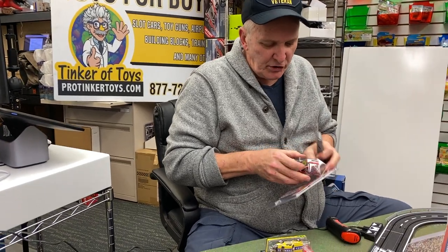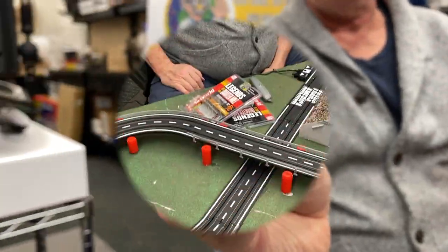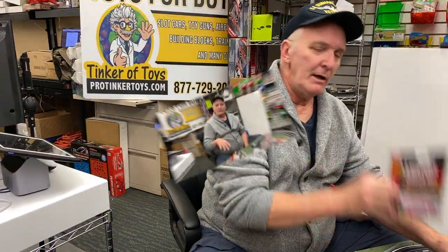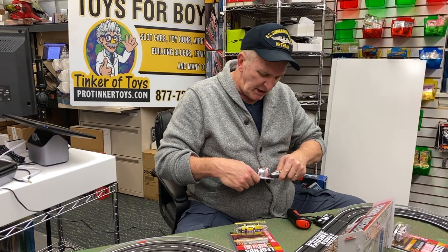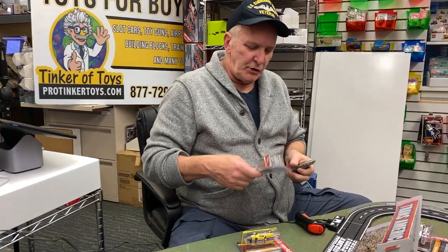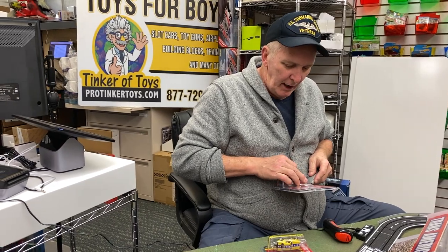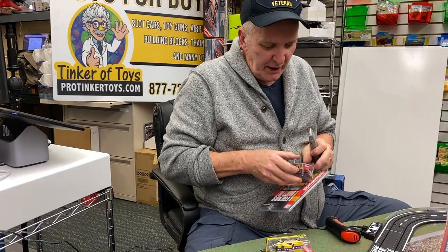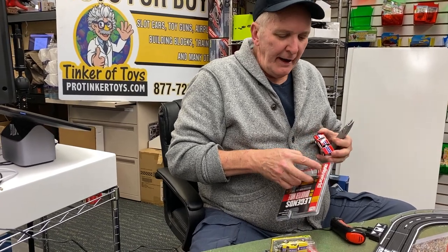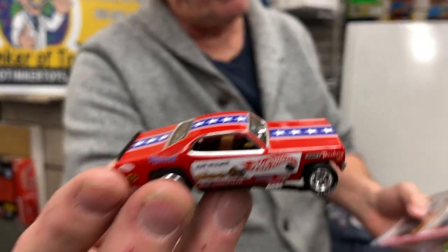This is the Mongoose, the red car. This is number two of the Legends of the Quarter Mile Funny Car Series. This is the car — this is the Mongoose, the red car — and these are in the Snake Mongoose set. This is the red Mongoose, and this is number two.